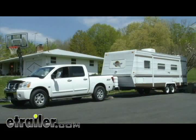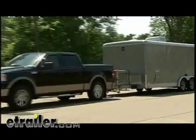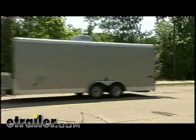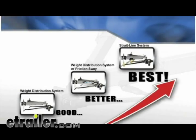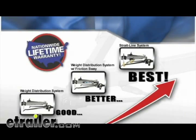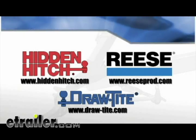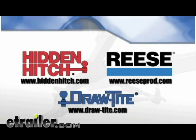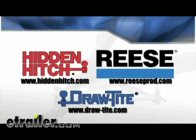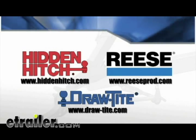If you're hauling heavy loads, Draw-Tite, Hidden Hitch, and Reese have a towing solution for you — from a basic weight distribution hitch, to a weight distribution system with friction sway control, to the ultimate system: a straight-line hitch. Remember, not all weight distribution systems are created equal. Draw-Tite, Hidden Hitch, and Reese lead the way because of their long-time product leadership, quality materials, cutting-edge manufacturing process, and user-friendly systems — leading the industry in innovation, quality, and safety.